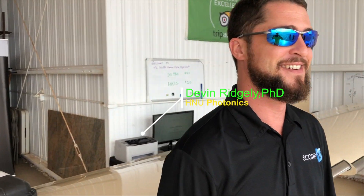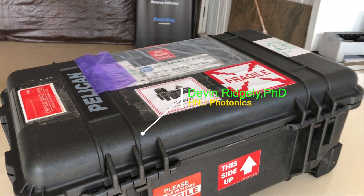I'm Devon Ridgely, the chief biologist for H&U Photonics. What we do is we develop research equipment to perform life science research on board the International Space Station. My name is Sylvia Lowe and I'm the bioengineer at H&U Photonics. I'm Brittany Wilbrand and I'm a staff biologist at H&U Photonics.